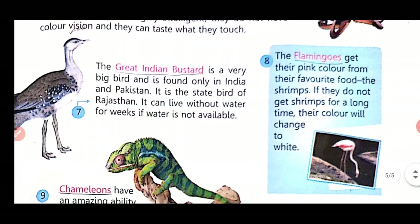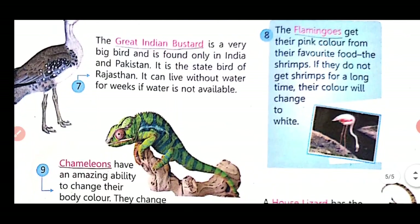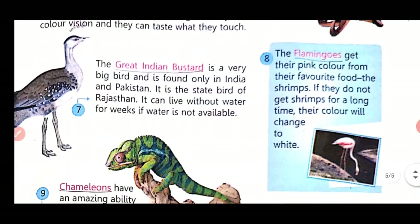Flamingos get their pink colour from their favourite food: shrimps. If they do not get shrimps for a long time, their colour will change to white.